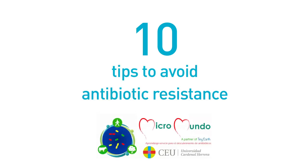10 tips to avoid antibiotic resistance. Do not self-medicate. Antibiotics must always be obtained with a prescription, after being diagnosed by a doctor, never by your own decision.